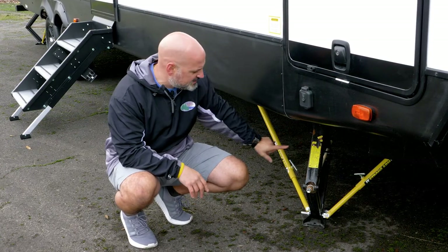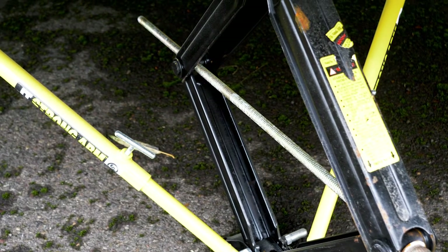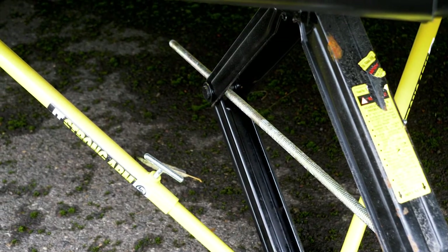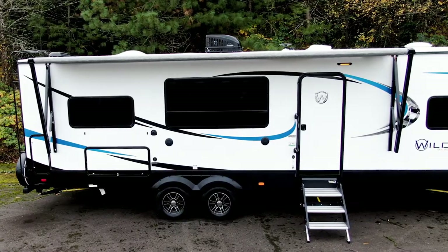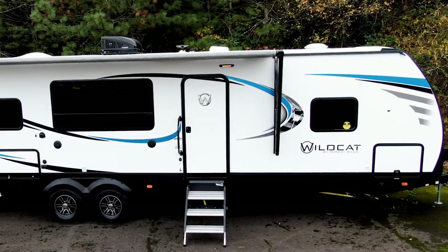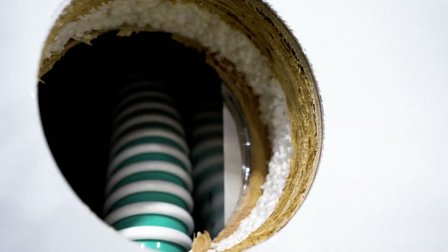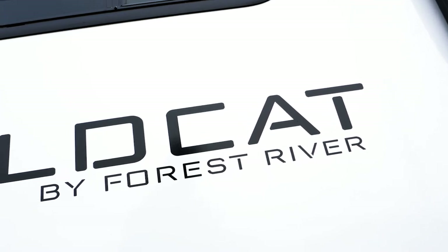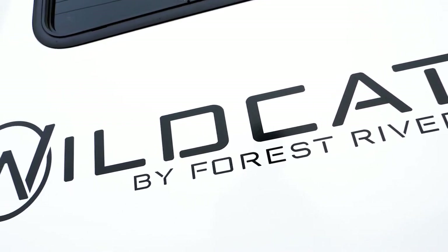We also use the JT Strong Arm stabilizer jack system. Once you have these locked in place, this travel trailer is not going to move on the inside — this is the most stable jack system you can get. We've also included tinted safety glass windows and two-inch thick insulated sidewalls. We're not a lightweight; we don't design these to be as light as possible because we want you to stay comfortable and we want your construction quality to be high. In addition to the two-inch insulated vacuum bonded walls, Wildcat goes above and beyond.